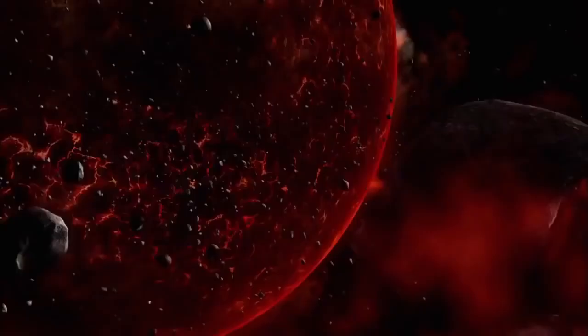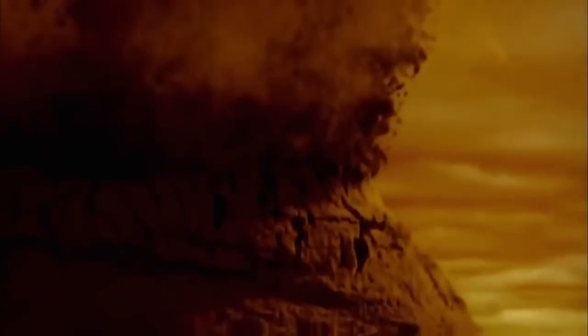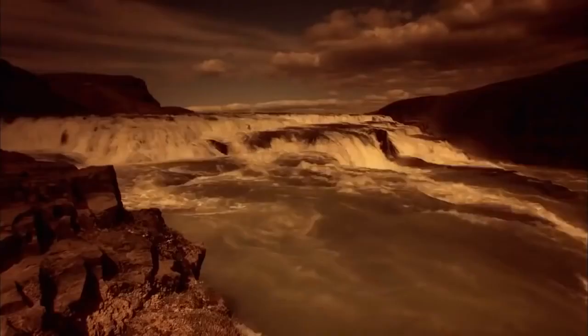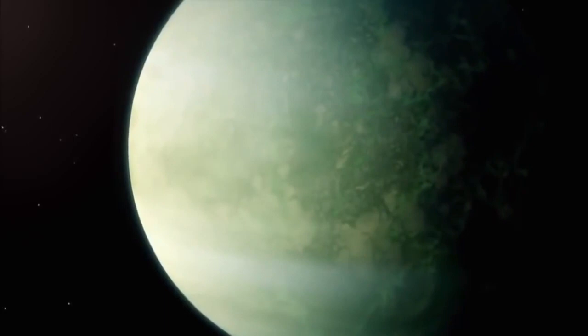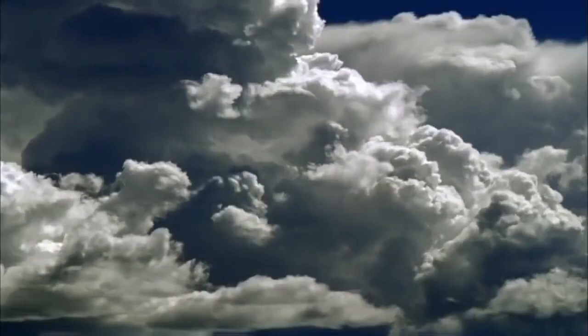The scale of the meteorite bombardment needed to fill the oceans with water is almost impossible to comprehend. But scientists believe that over billions of years there were easily enough meteorites crashing into the Earth to account for all the water on the planet — gradually building up first shallow seas that grew to be giant oceans. Once Earth had land masses and water, the stage was set for the development of life, the next phase in the evolution of the Earth.